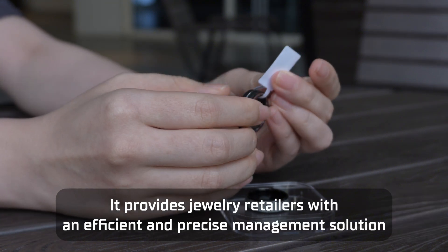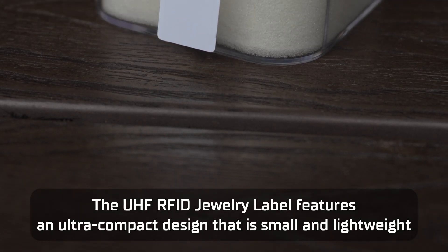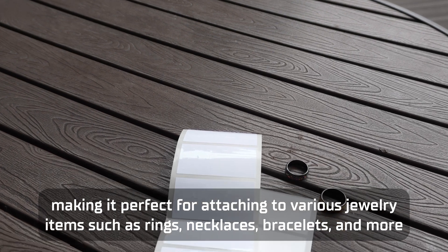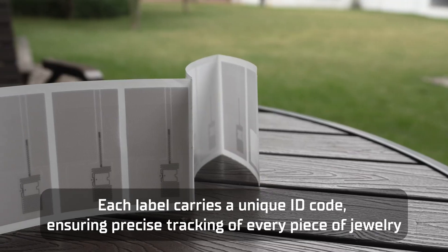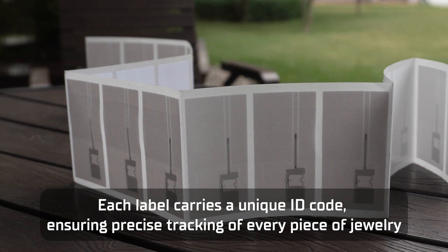It provides jewellery retailers with an efficient and precise management solution. The UHF RFID jewellery label features an ultra-compact design that is small and lightweight, making it perfect for attaching to various jewellery items such as rings, necklaces, bracelets and more. Each label carries a unique ID code, ensuring precise tracking of every piece of jewellery.